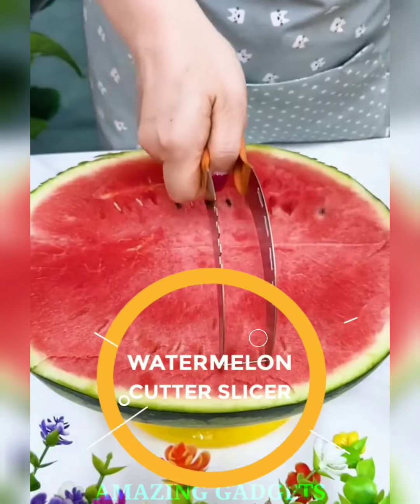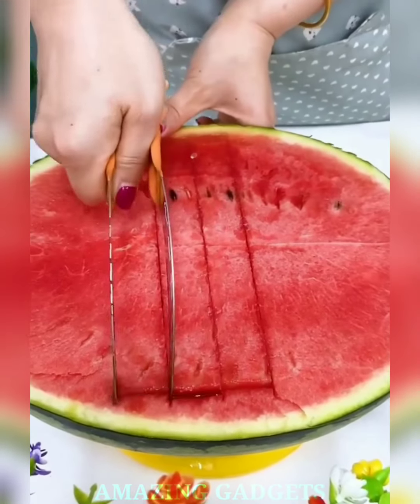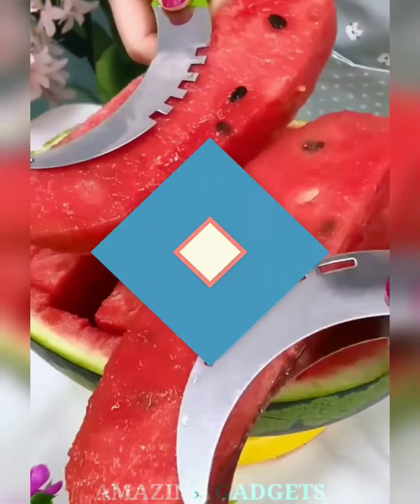Experience the joy of easy watermelon prep. Our slicer effortlessly cuts through juicy goodness, turning the task into a breeze. Our slicer ensures clean, uniform slices, allowing you to serve juicy watermelon without the mess. Impress your guests with a refreshing treat presented with style.